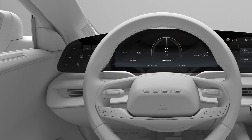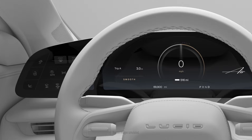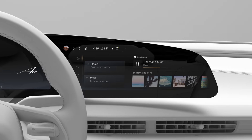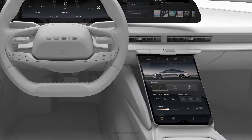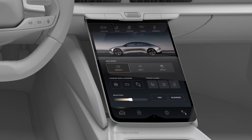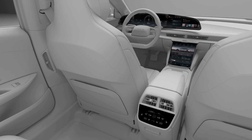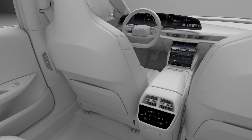Your Lucid Air has three displays: a 34-inch ergonomically contoured floating instrument cluster called the glass cockpit, a lower console display called the pilot panel, and a small rear display in the back seat. These displays put all your vehicle controls and settings at your fingertips.